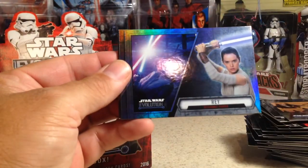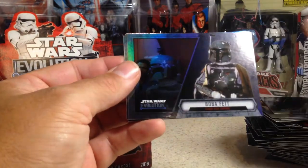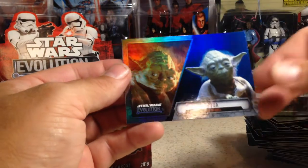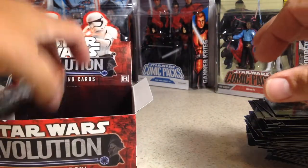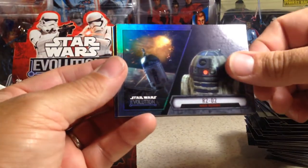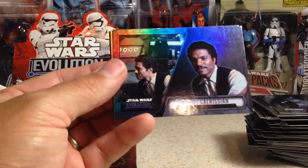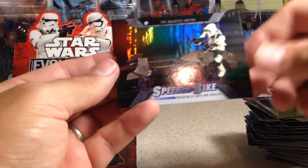We got another Rey, Jabba the Hutt, Clone Trooper, Wilhuff Tarkin, Boba Fett, Mon Mothma, Count Dooku, and a Yoda blue. Wilhuff Tarkin, R2-D2, Jabba the Hutt, R2-D2, Emperor Palpatine, Lando Calrissian, Luke Skywalker's lightsaber, and a speeder bike.